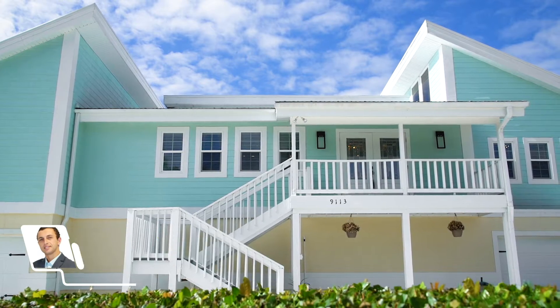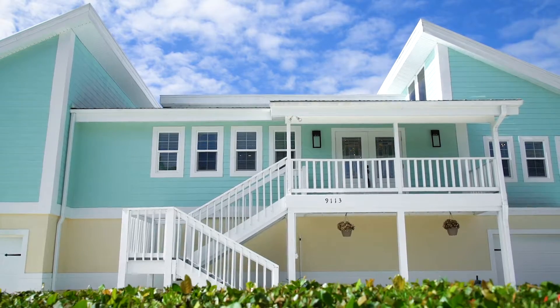Hello, my name is Koba Koba-Hidze with RideChoice Realty. Welcome to my new listing 9113 Mockingbird Drive, one of the finest locations on Sunnyvale Island.